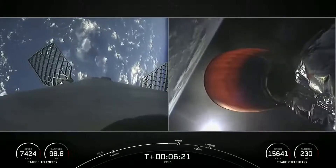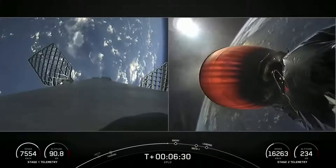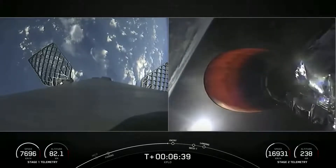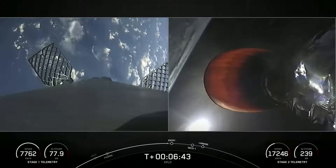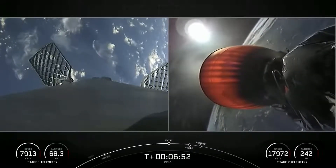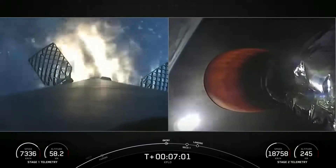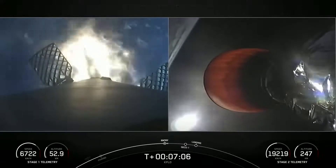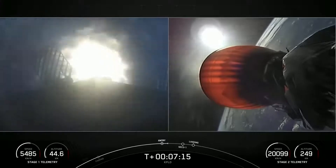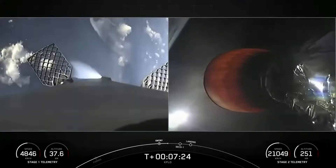The second stage continues to perform nominally. Stage one FTS has saved. Stage one entry burn startup — and those engines have indeed relit. The first stage is currently slowing down before hitting the denser parts of Earth's atmosphere. This burn is expected to last about 30 seconds. Stage one entry burn shutdown — that burn is in the books.